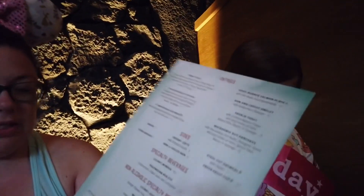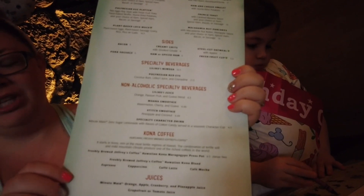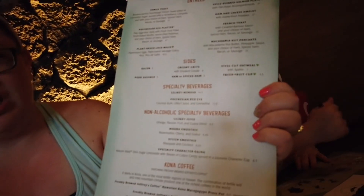Two eggs, fresh fruits, muffin, potatoes, and your choice of meat. They're also known for their coffee, which is their Kona coffee from Joffrey's. They do the press pot, or you can just get a cup of coffee.